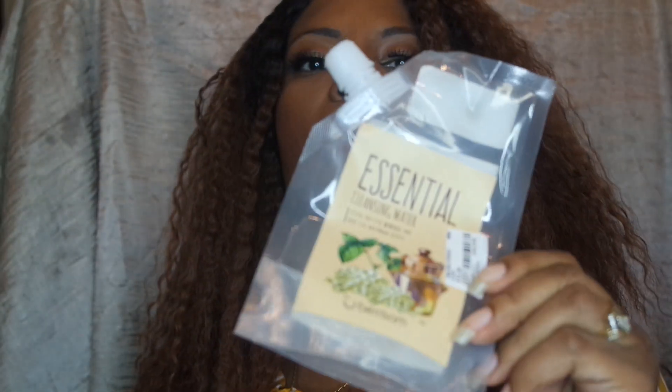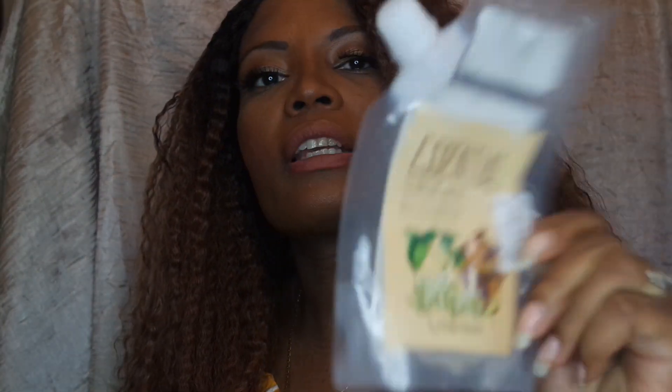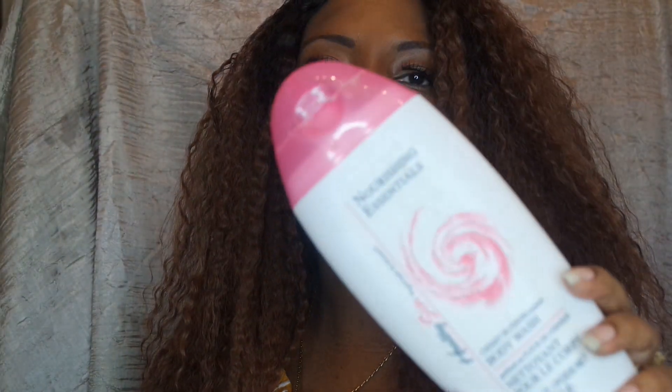This is the essential cleansing water that I used on my trip — that was amazing, came in a cute little container. This is from Dollar Tree, this is the nourishing essentials body wash in cherry bloom, also amazing. And I got from the Body Shop the ginger scalp care shampoo — this was amazing, I love this, plus it lasts for a very long period of time.